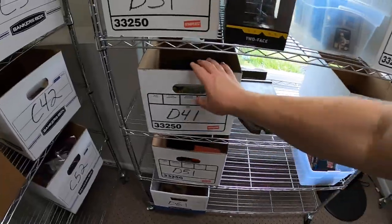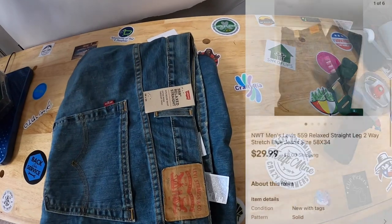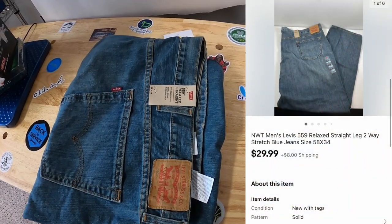Next we're going to D41 — sold a pair of Levi's 559 relaxed fit, new with tags. They're part of that eBay store buyout. They sold for $29.99 going out to a viewer named Joseph. Joseph messaged me asking for some stickers, so Joseph, thank you for the business — I'll definitely throw in some stickers for you.